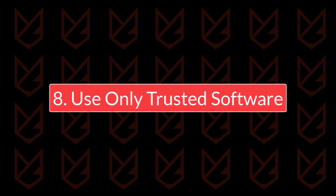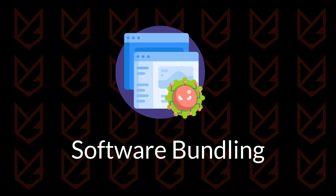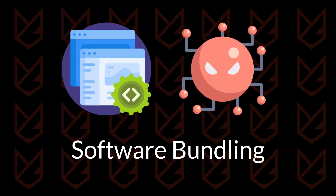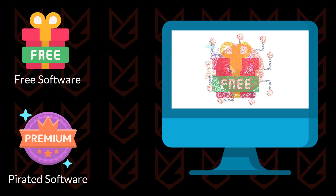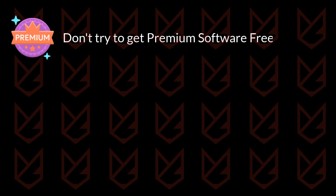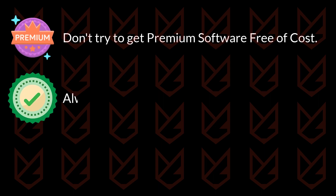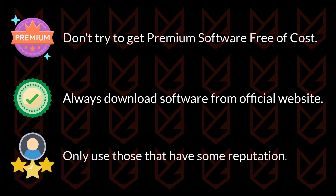Use only trusted software. Software bundling is the prime method for distributing several types of viruses. Hackers bundle the virus with free or pirated software. When you install such software, you also install the virus. To prevent this, don't try to get premium software free of cost — this could cost you your valuable data. Always download software from official websites and only use those that have some reputation.